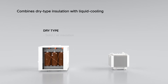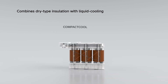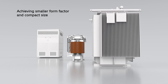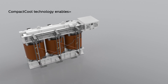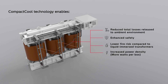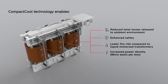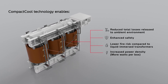It combines dry type insulation with liquid cooling to achieve a smaller form factor and compact size. Compact cool technology thus enables reduced total losses released to the ambient environment, higher safety, lower fire risks compared to liquid immersed transformers, and increased power density — more watts per box.